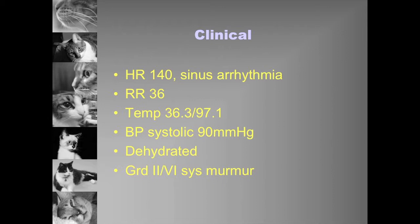Cats going into ICU with a blood pressure below 120 on the day of admission have a significantly lower chance of survival to discharge compared to cats with blood pressure above 120. So hypotension is just as important to recognise as hypertension.